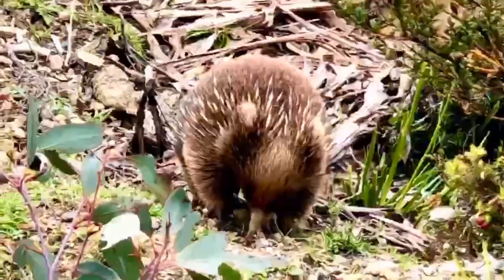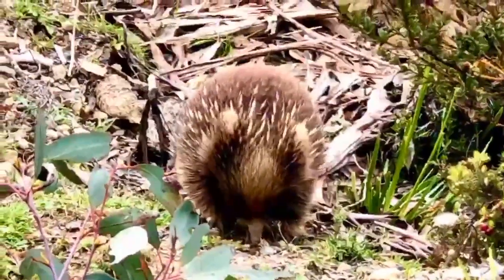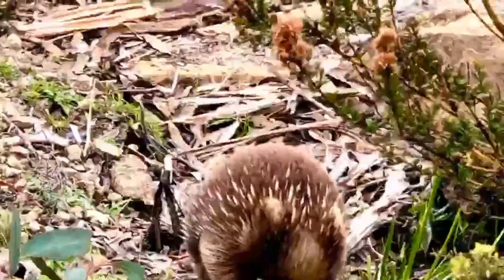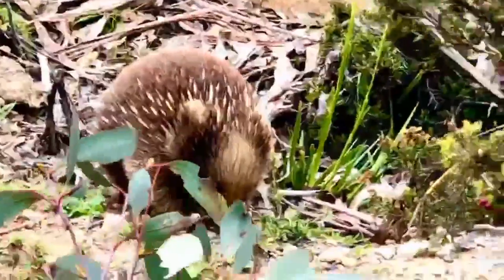In the monotreme order of egg-laying mammals, the four extant species of echidnas and the platypus are the only living mammals that lay eggs, and the only surviving members of the order Monotremata.